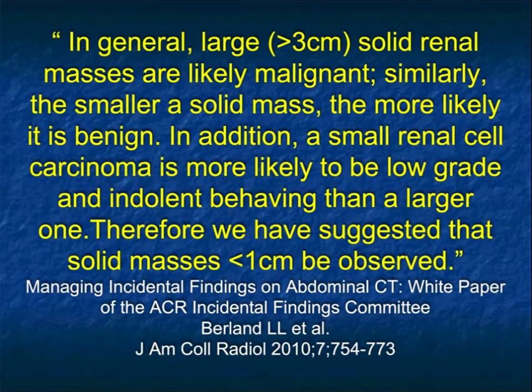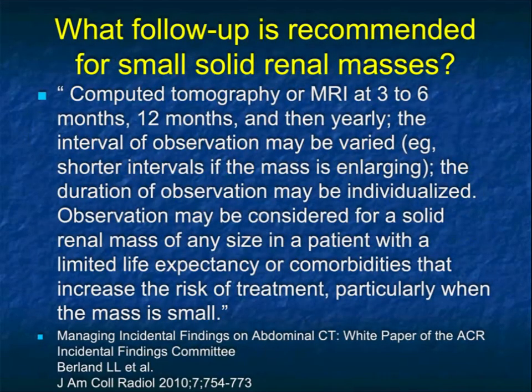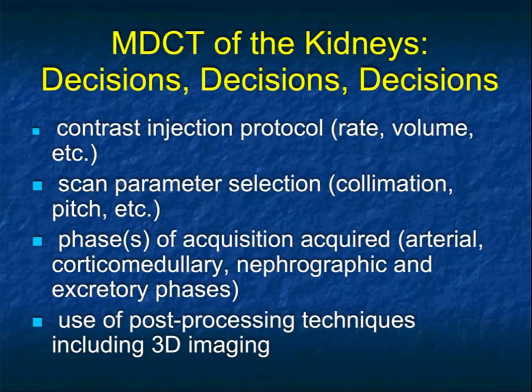Many people will observe lesions 2cm and sometimes even to 3cm. The ACR guidelines for small renal lesions — those under a centimeter — is follow-up at 3 to 6 and then 12-month intervals. Whether you use CT or MR is up to your expertise, but it's very easy to detect even minimal changes.